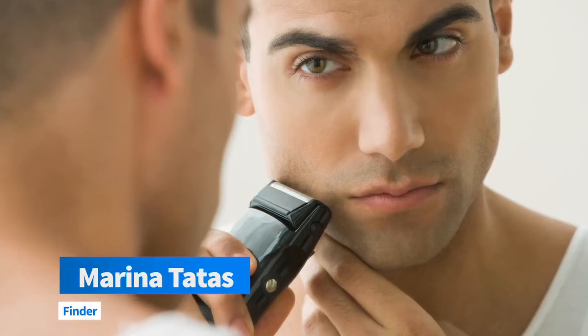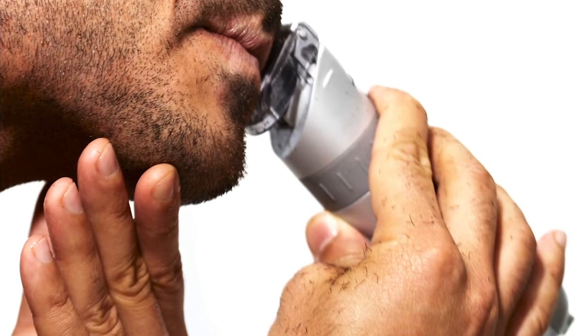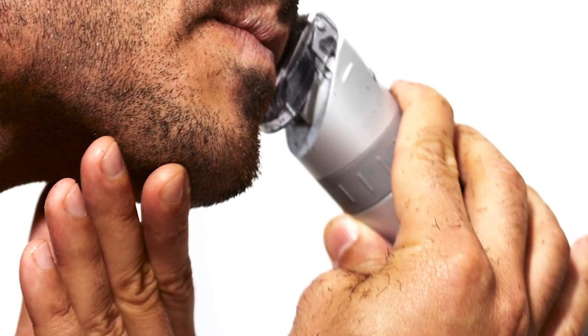Hey, it's Marina here from Finder, and today I'm taking you through the best electric shavers. Like what you see? We've got all the links down below. Let's get started.